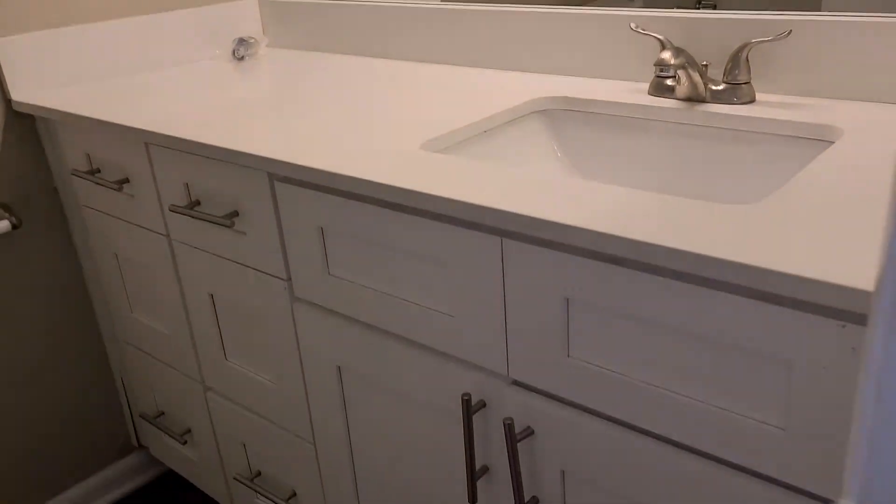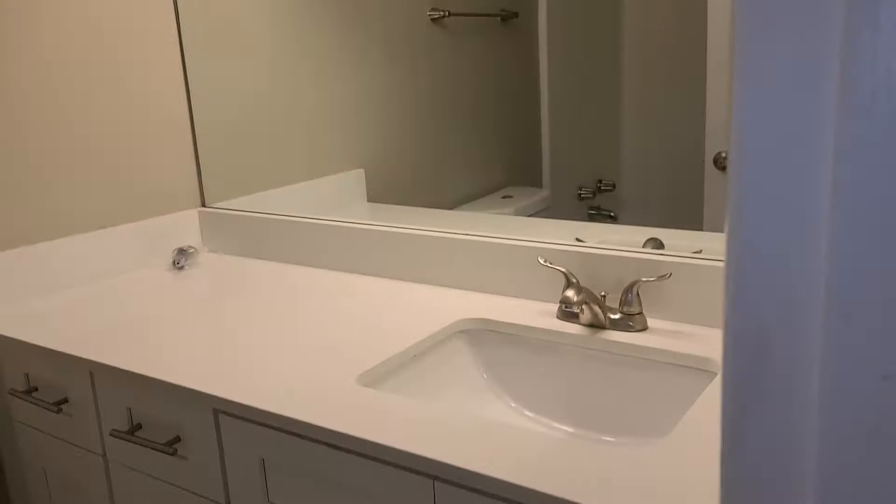Walking down the hallway, this is gonna be where your washer and dryer connections would be. And this is an upgraded bathroom.